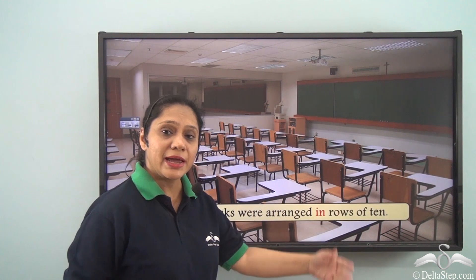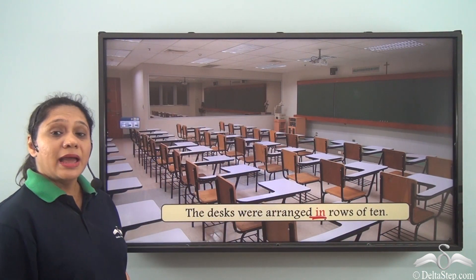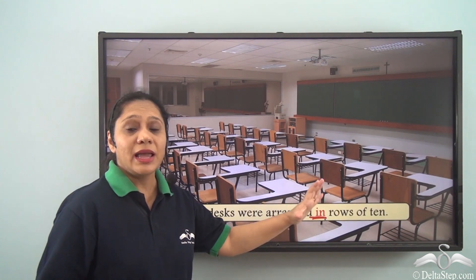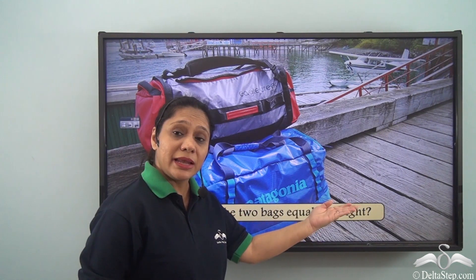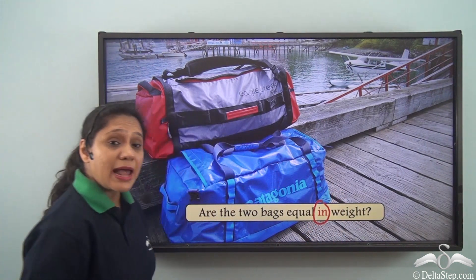The desks were arranged in rows of ten. The preposition 'in' is helping us to explain that the desks were arranged horizontally with ten in each row.